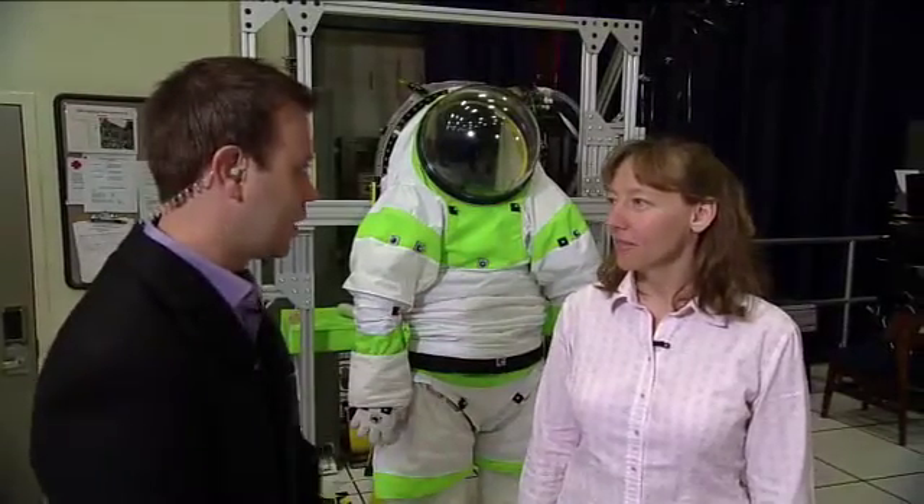Thanks again, Brandi. We're back here with Amy Ross, Spacesuit Engineer, once again at the Anthropometry and Biomechanics Facility. It's a very NASA term, but they do some cool stuff in here with these advanced spacesuits. Amy, talk once again about what we're looking at back here.